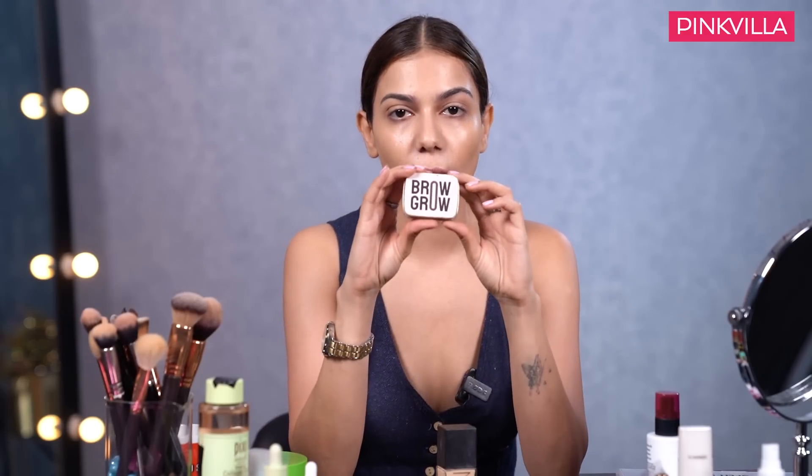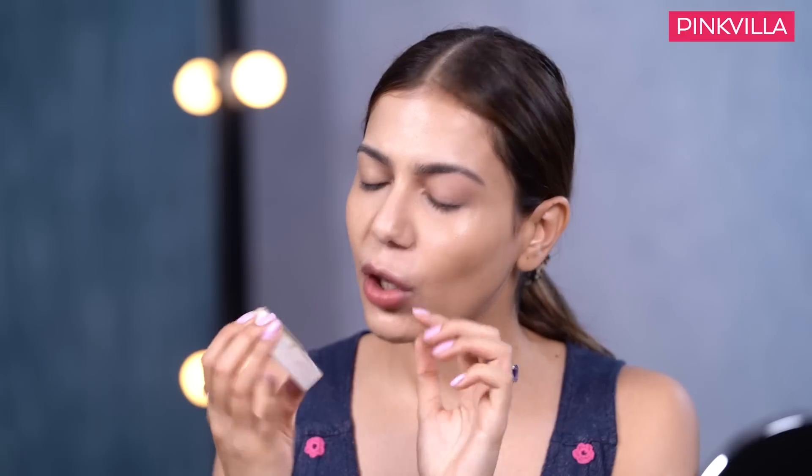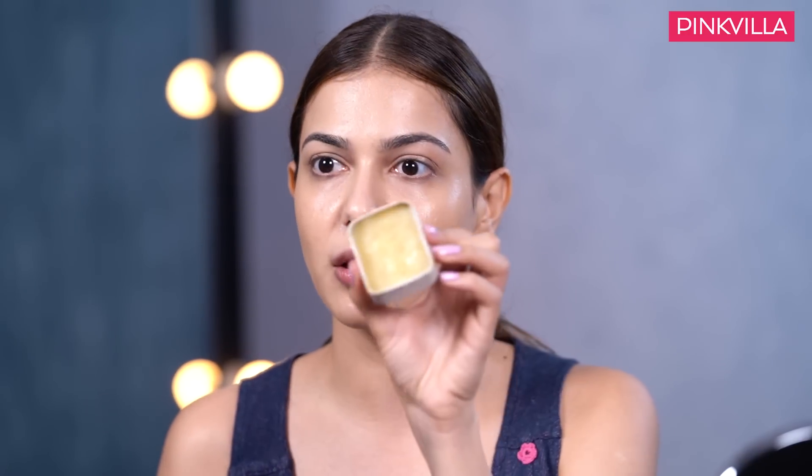This is a brow grow - an essential product. The texture is just like a Vaseline cream, like a crayon - smooth and transparent. I use it for my lashes and brows. The brow grow also helps your brow hair to grow - great for those who feel their brows need more filling and are very light and thin. It's around 1100 rupees and I've been using mine for 6 months with so much product still remaining.